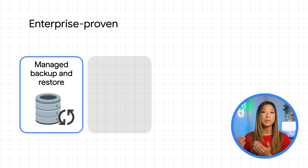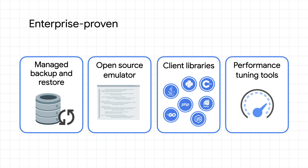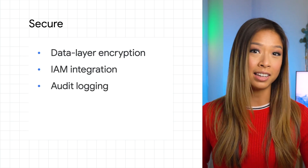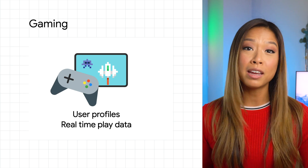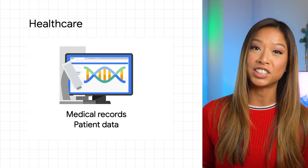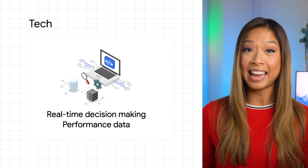Spanner is enterprise-proven, secure, and battle-tested at Google. With features like Managed Backup and Restore, an open-source emulator for local testing, a variety of client libraries, and performance tuning tools, you can achieve business continuity, lower development costs, and empower your developers to get started right away. Data layer encryption, IAM integration for access and controls, and comprehensive audit logging give you enterprise-grade security. Spanner has been used in industries like gaming for user profiles and real-time play data, fintech for account data and ledgers, healthcare for medical records and patient data, retail for supply chain and inventory management, tech for real-time decision-making and performance data, and media for digital rights management and catalog metadata.